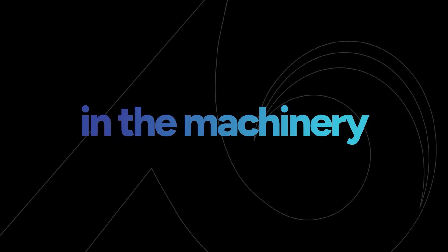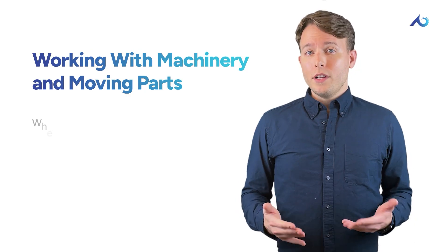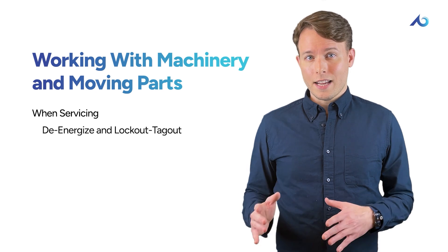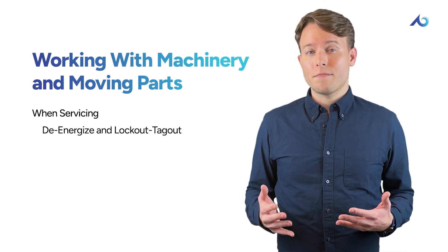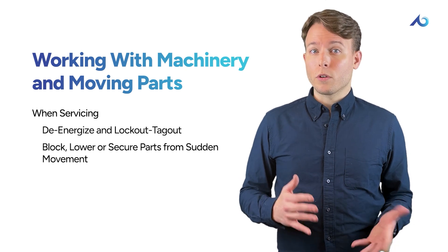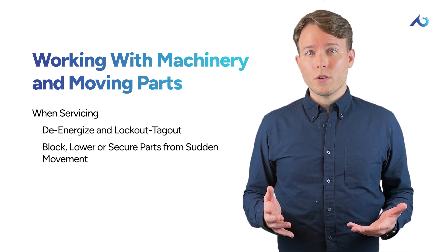Avoid wearing loose clothing, jewelry, or long hair that could get caught in the machinery and pull you in. If you need to service the machinery, be sure to de-energize and follow your established lockout/tagout procedures to make sure it doesn't accidentally start up.